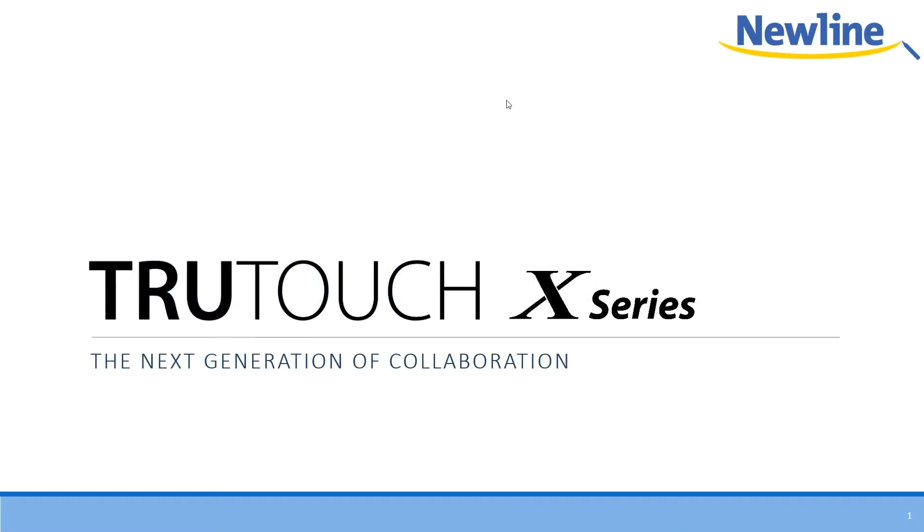Welcome, one and all, to the latest edition of our New Line Interactive Weekly Wisdom webinar. My name is Tim Garber, and I am the trainer here. For those of you who have joined us on previous versions of this, welcome to our new system. We've decided to go with Join.me as our new online meeting system, and so far I'm very happy with it.